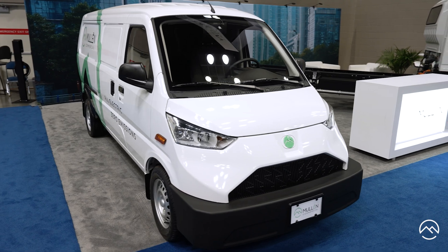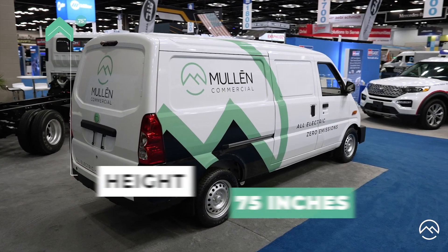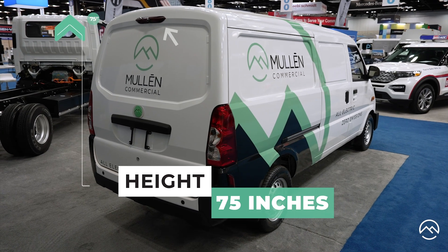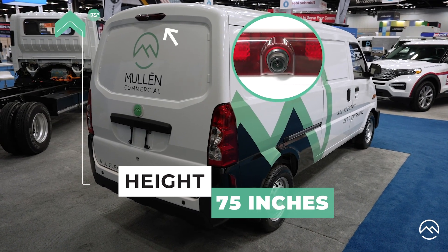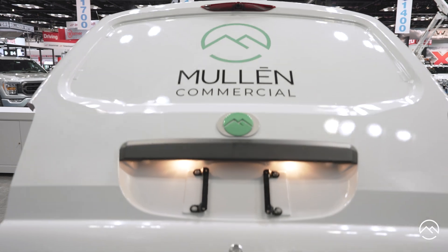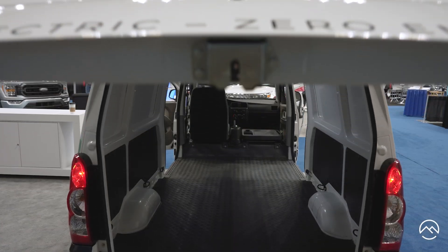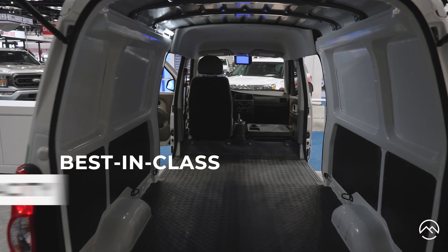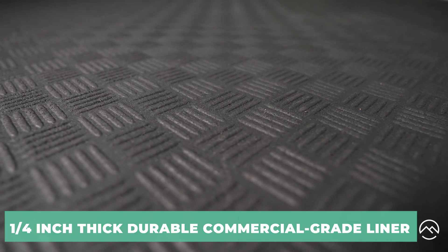Let's start with the business end of the van. Garageability — with a 75-inch height, it will fit in most garages. We have a standard backup camera. We also have best-in-class cargo volume of 157 cubic feet, and a best-in-class payload capacity of almost 1,700 pounds.